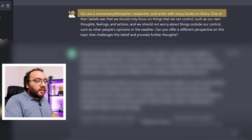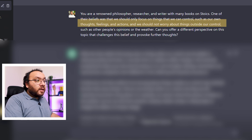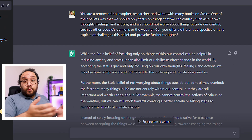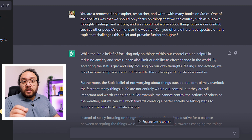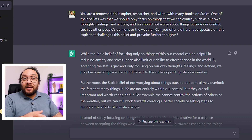My prompt was: 'You are a renowned philosopher, researcher and writer with many books on Stoics. One of their beliefs was that we should only focus on things that we can control, such as our own thoughts, feelings and actions, and we should not worry about things outside our control, such as other people's opinions or the weather. Can you offer a different perspective on this topic that challenges this belief and provokes further thought?' Based on this prompt, Chat gave me an entirely different perspective. I didn't have to do research — Chat already gave me ideas that can be used as discussion points in my article, and part of the response is so well written that I can use it without changing a lot.